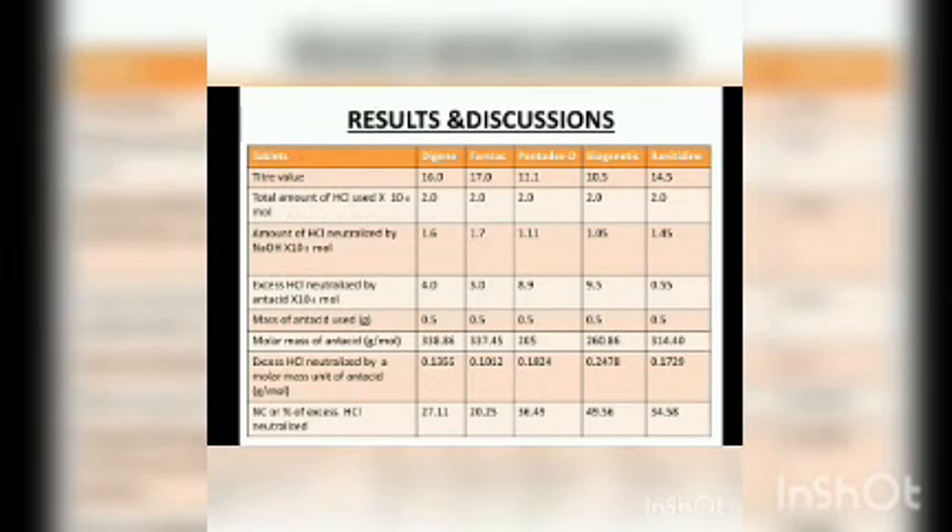These are the results and discussion we obtained. We found the following conclusion: among the antacid tablets, the Digene tablet, and among the natural antacids, ginger juice has the highest neutralizing capacity. It is now clear that natural antacids have lesser or nil side effects. Thank you.